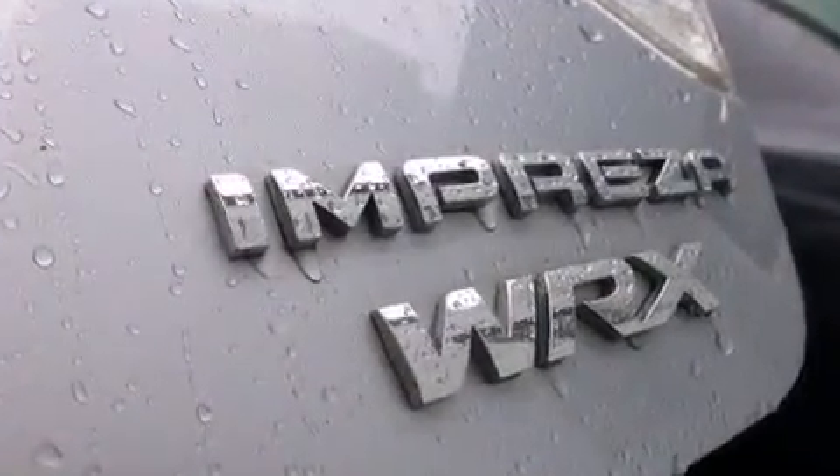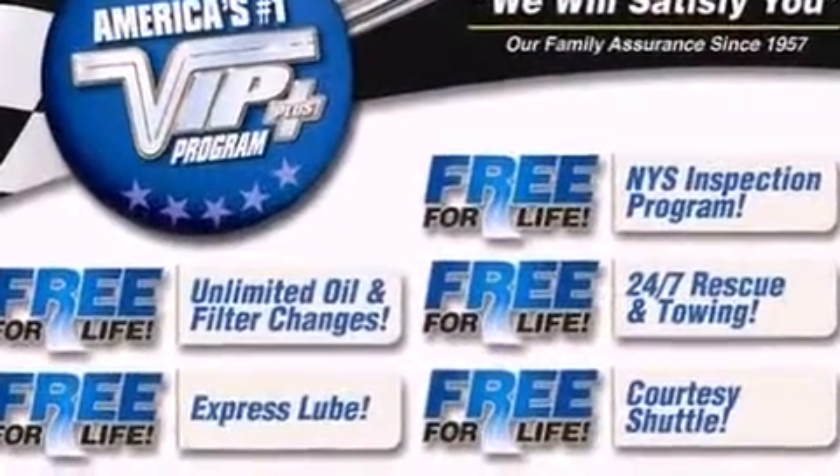Subaru also prioritized safety and security with features such as dual front impact airbags, head curtain airbags, and four-wheel disc brakes with ABS.